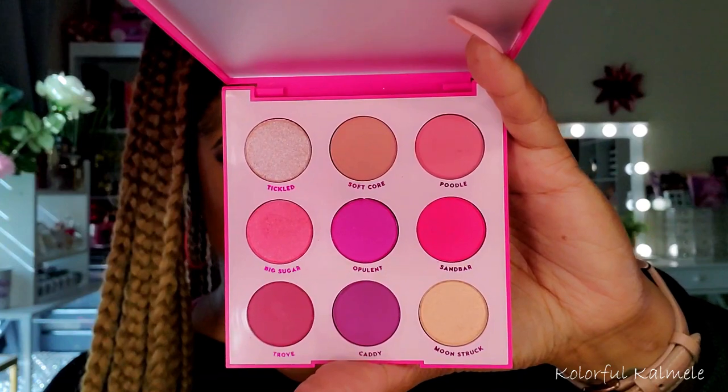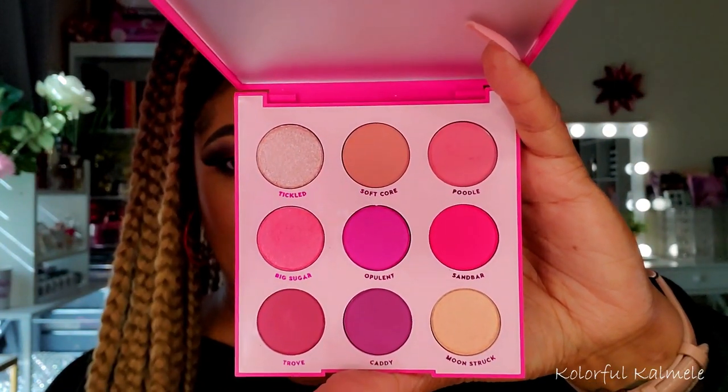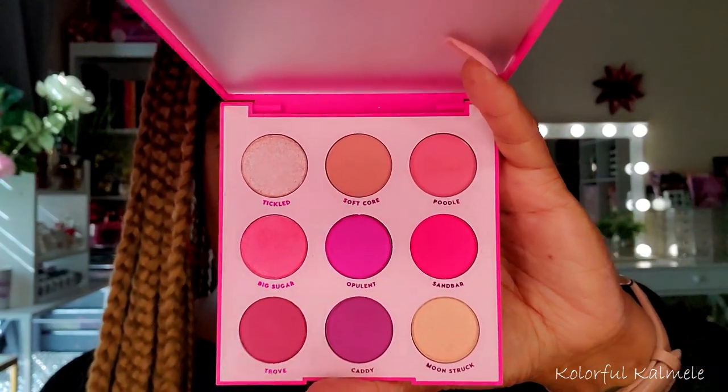The ColourPop Ooh La La palette — the name had me singing! You guys know ColourPop has a whole plethora of palettes you can choose for Valentine's Day: softer mauve purples, softer pinks, deeper purples, reds — all kinds of Valentine's-themed color palettes. But I chose this one because it's the pink one. It's really really pretty — a basic pink palette with nice variation in tones. A total no-brainer Valentine's Day palette.